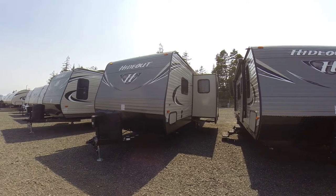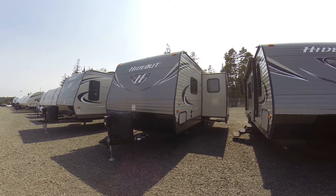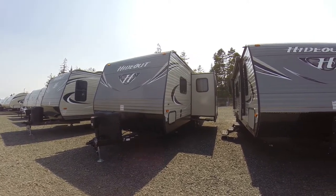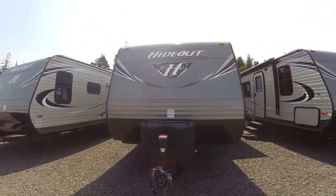Hi, this is Bob with Gibbs RV, and today we're looking at a 2018 Whiteout from Keystone. This is a Model 22 Camus. It's a rear-living front bedroom travel trailer with slide-out, diamond shield on the front, and of course the big H on its chest right here in the middle.